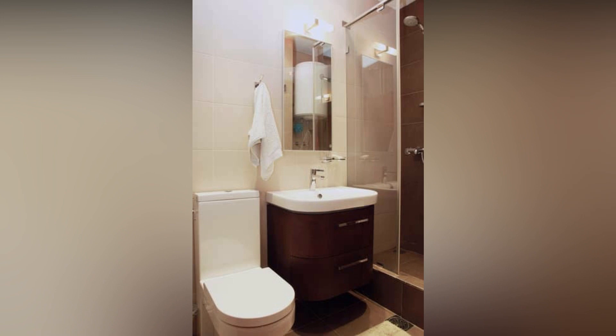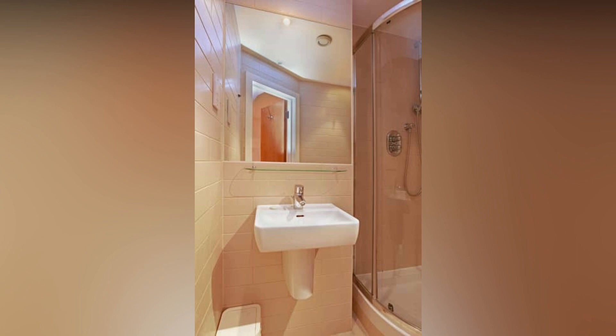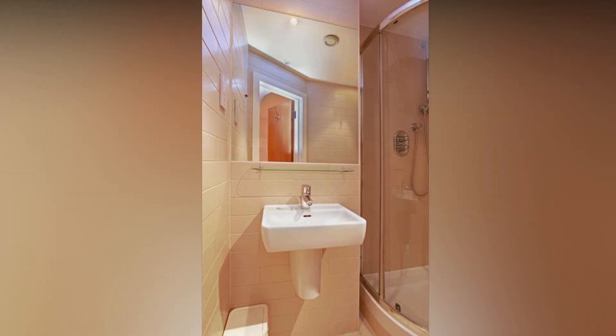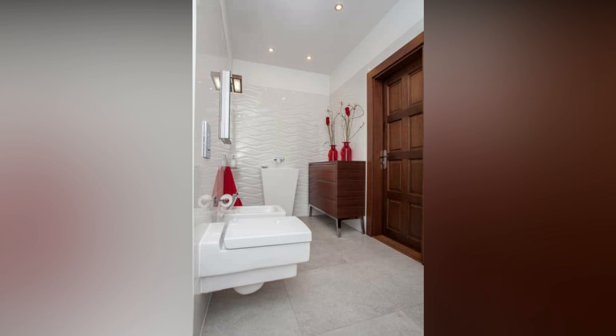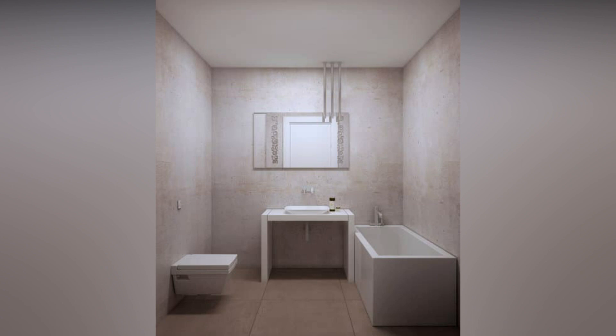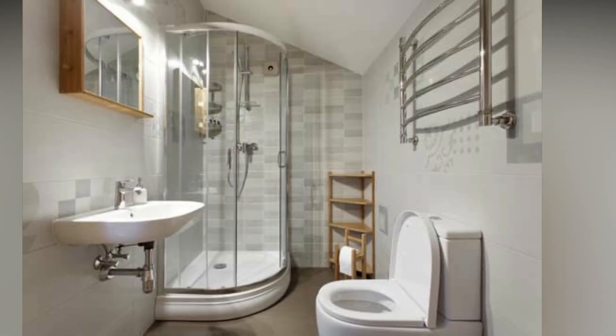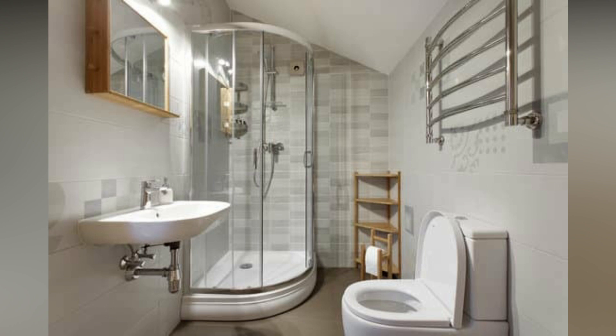Maximizing space with multifunctional furniture. One of the best ways to create more space in a small bathroom is by incorporating multifunctional furniture. For example, you can use a combination of shelves and storage containers to keep your toiletries and other essentials organized and within reach. Another option is to install a wall-mounted sink, which frees up floor space and can make the room feel more spacious. You can also opt for a shower-tub combo, which saves valuable floor space without compromising on functionality.